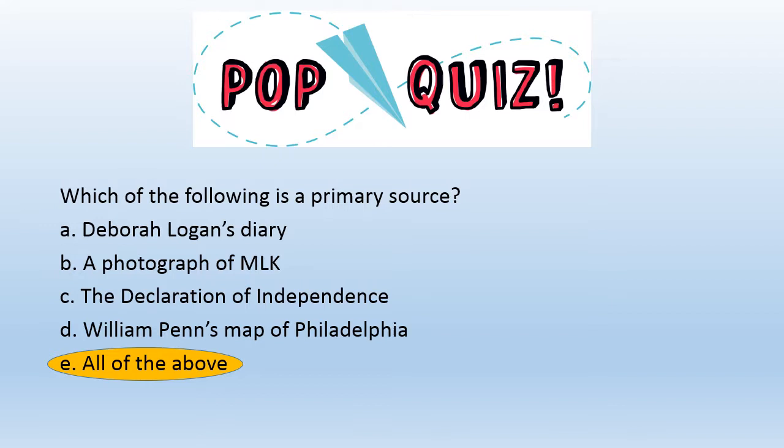The answer is E — all of the above. Primary sources can be letters, diaries, photographs, documents, maps, pottery, art, and anything else created during the time period you are studying.